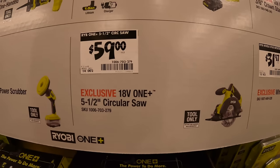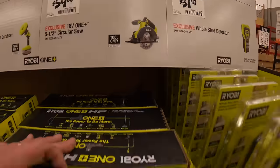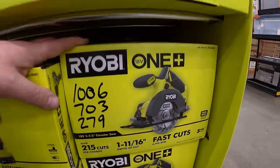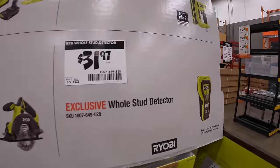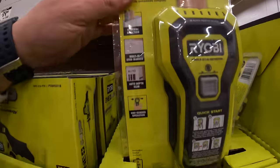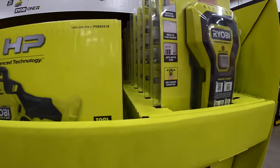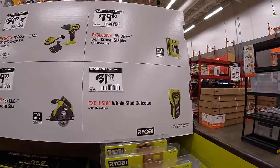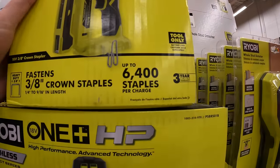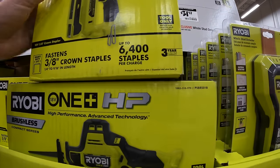$59.97 for their 5-inch circular saw — and yes they have that. $31.97 for their whole-stud detector; $79.97 for their 3/8-inch crown stapler — 6,400 staples per charge. I do not know what battery that comes with.